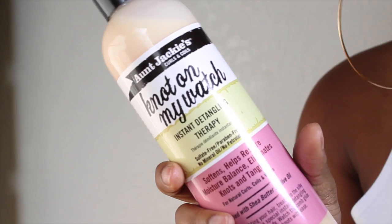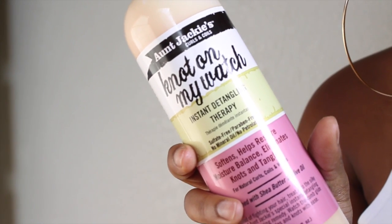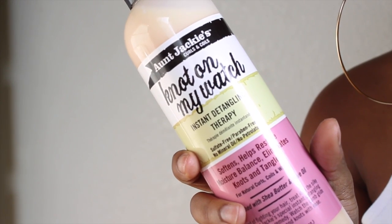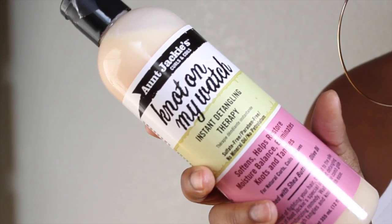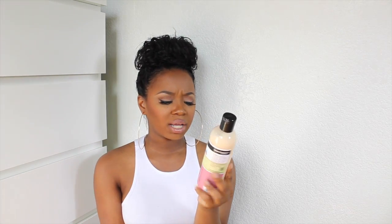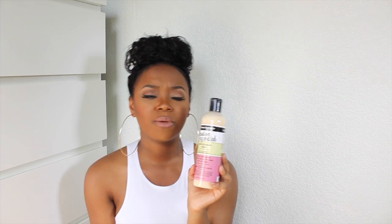The front says: instant detangling therapy, sulfate-free, paraben-free, no mineral oil, no petroleum. It softens, helps restore moisture balance, and eliminates knots and tangles for natural curls and waves, enriched with shea butter and olive oil. What I love about these products is they have no harsh chemicals or ingredients. After shampooing and conditioning, I let my hair air-dry to about 80% and then applied the detangling therapy in sections.